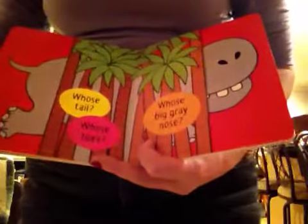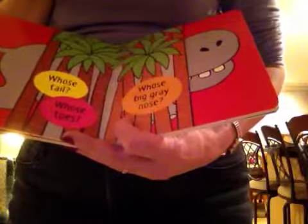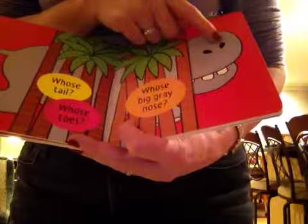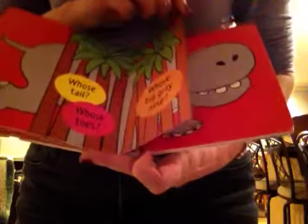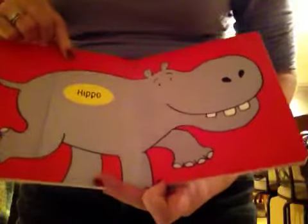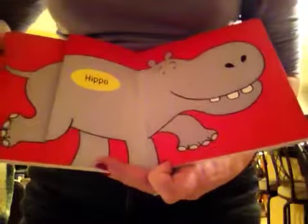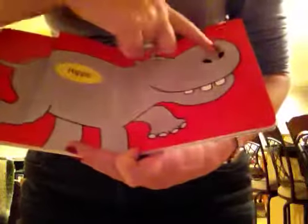Whose tail? And whose toes? Hmm, whose big gray nose? Let's find out. It's a hippo! There's the hippo's tail, toes, and nose.